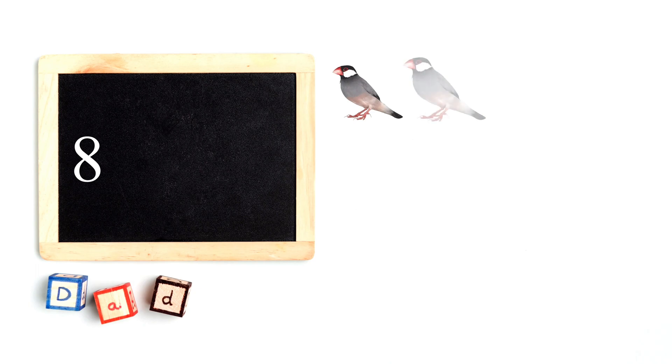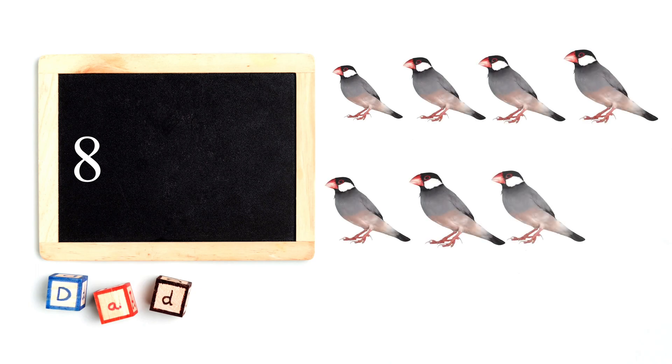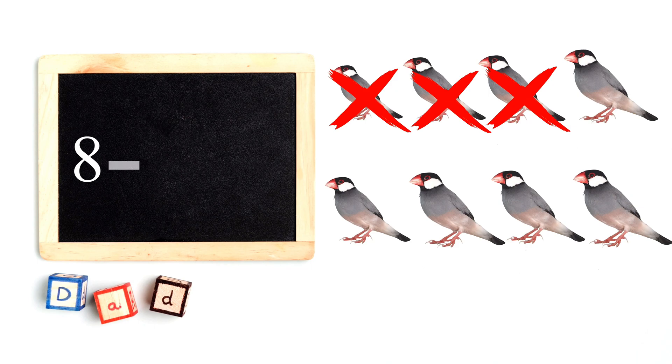There are eight birds. If three birds fly away, how many are left? Eight minus three equals five.